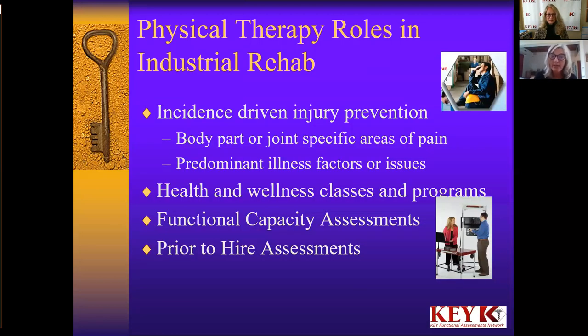We talked already about functional capacity assessments, and one more piece on the prior-to-hire assessment. This is a really interesting area. When somebody is offered a position, before you actually hire them, as a physical therapist you can offer prior-to-hire assessments to be sure that the person can actually perform the job they're being hired for. If they can't, then you don't have to hire them. That is going to help keep your injuries down because you know you have the right fit for the job.